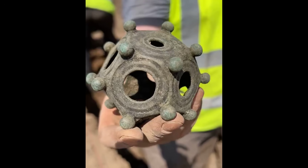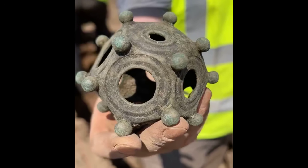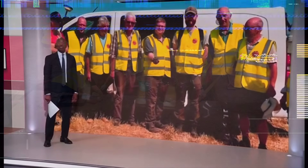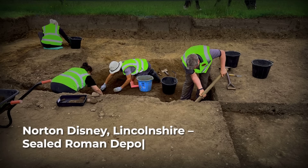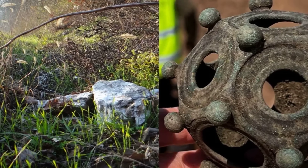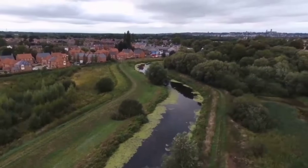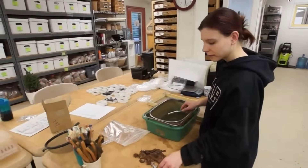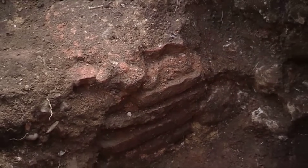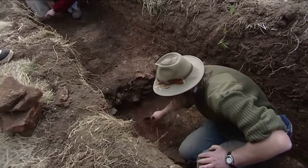The discovery that changed everything. In 2023, something unprecedented happened. In the English village of Norton Disney, Lincolnshire, amateur archaeologists working with professional oversight uncovered a Roman dodecahedron in perfect archaeological context. This was not pulled from a river, not found in a farmer's field, not purchased from a dealer with no provenance. It was carefully excavated, layer by layer, from undisturbed Roman-era soil.